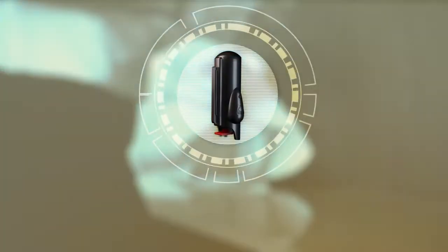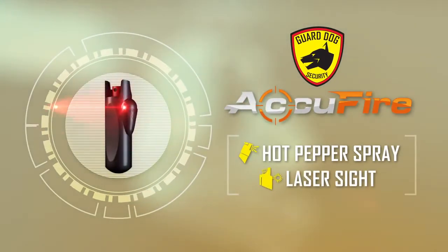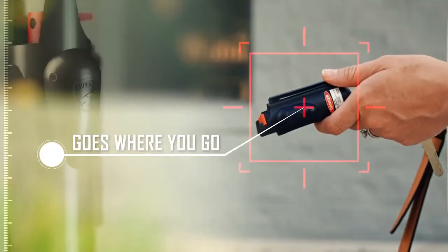Introducing the GuardDog Accufire, the first keychain pepper spray with laser sight. Conveniently sized, the Accufire goes where you go.